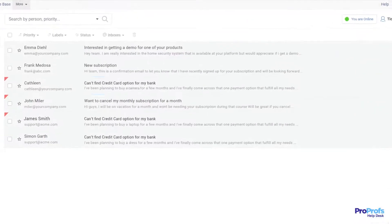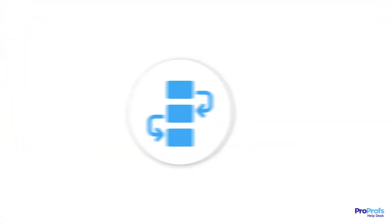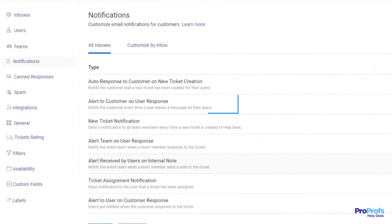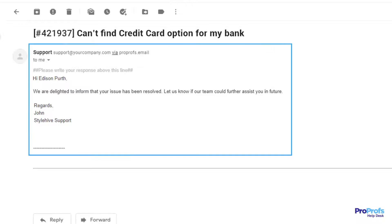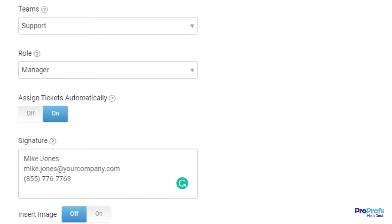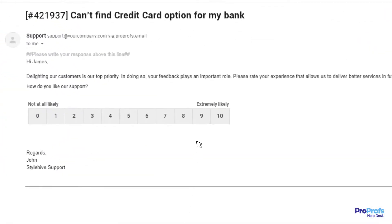If your agents are stuck performing the same tasks again and again, you need a tool with great workflow and automation features. The right issue tracking software can share automated alerts and notifications with customers to update them about the ticket progress. You can even choose to automatically route tickets to relevant agents or departments, or create other automation such as triggering surveys to capture customer feedback when a ticket is closed.